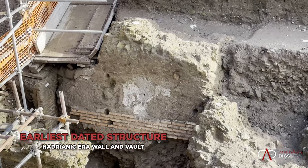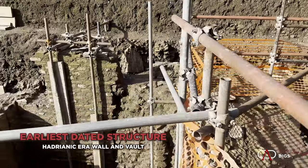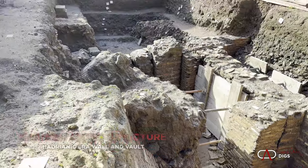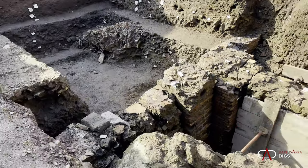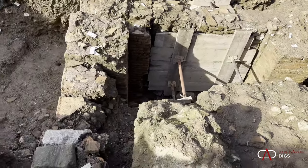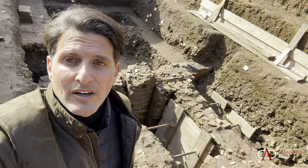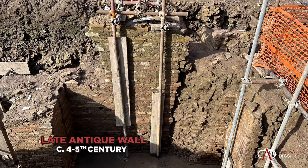We have nothing from the Republican period — we'll get that with the core sampling. But what we have here is the earliest dated structure of the excavation. We can also get another view of that same vaulting in the context of the shops ultimately abandoned. Here are the remains of shops built in the Hadrianic period, with a major phase in the Severan period.